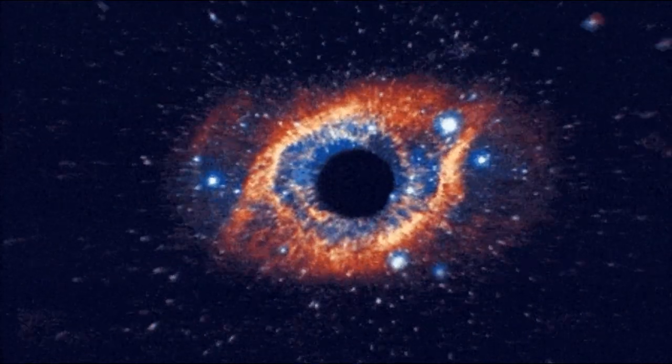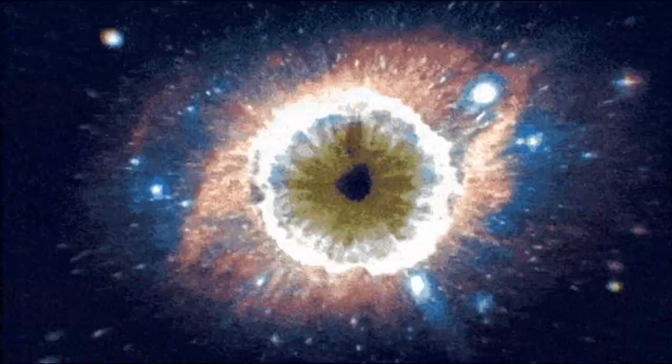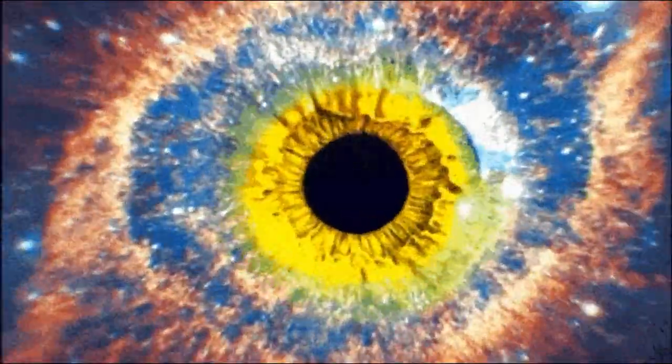Nebula is an interstellar cloud of dust, hydrogen, helium and other gases. Nebulae are often star-forming regions. They are vast in size and hundreds of light-years in diameter. Nebula is barely visible to the human eye from the earth. There are many such cosmic observations that can be done at Kepler's Observatory.